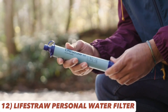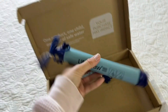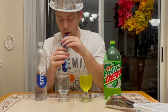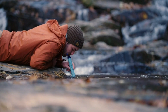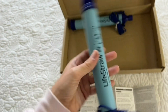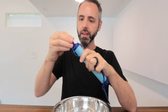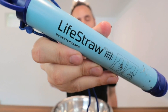Quench your thirst confidently with the Lystraw Personal Water Filter. This innovative device removes 99.999999% of waterborne bacteria, providing you with up to 4,000 liters (1,000 gallons) of clean and safe drinking water. Its microfiltration membrane ensures the highest standard of water purity, giving you peace of mind during your outdoor journeys. The filter's compact size makes it easy to carry and use on the go, and its robust construction ensures durability even in rugged environments. Plus, it's designed to be BPA-free and chemical-free, ensuring the water you drink is as natural as the surroundings you're in.